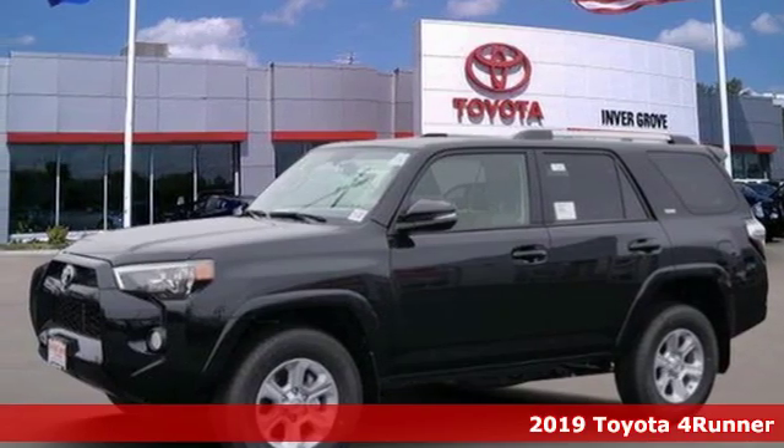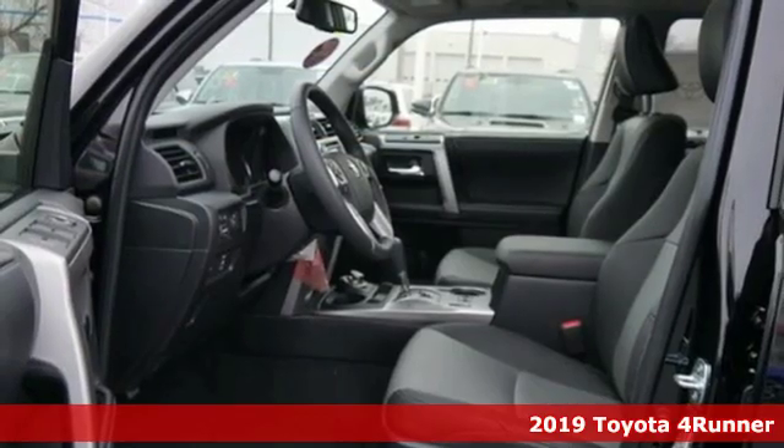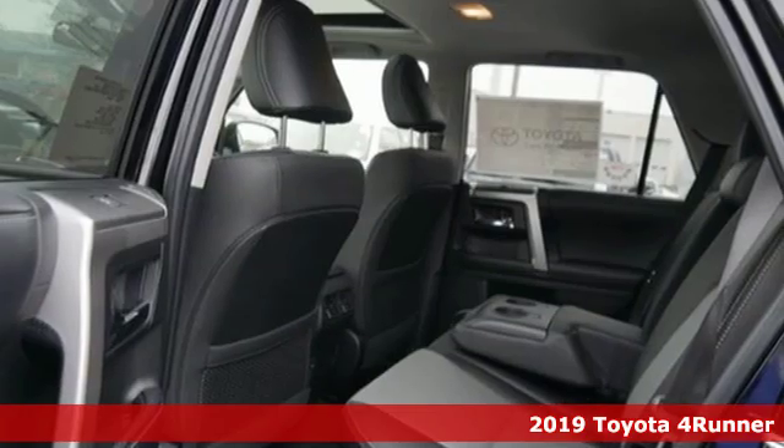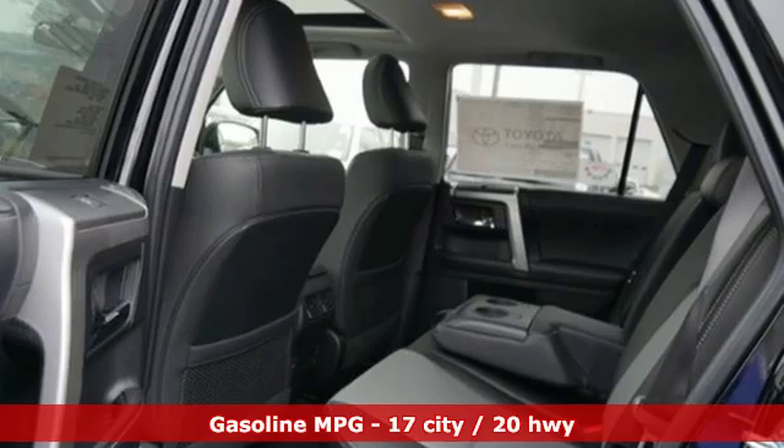It's a new 2019 Toyota 4Runner. It was built to give you peace of mind so you can revel in the peace of nature. It comes nicely equipped with features you'll love.